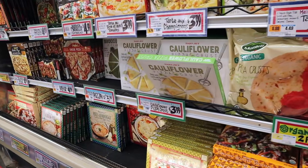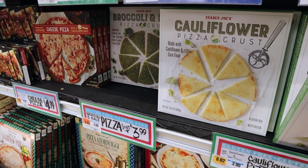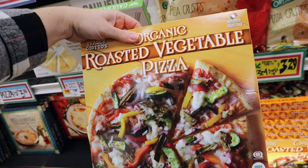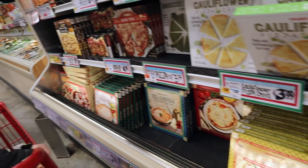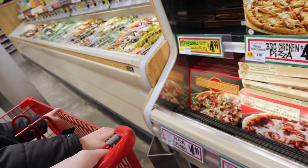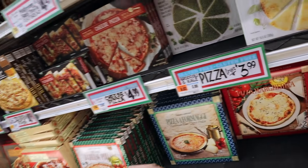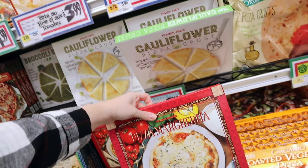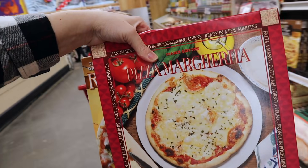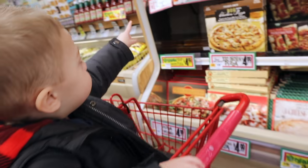Here we go on the frozen pizzas. Oh, cauliflower pizza crust — someone mentioned that but I've never seen that before. Roasted vegetable, that looks delicious. Maybe we'll try margarita and the vegetable. Someone should have told me that we should have cleaned out our freezer before we came here.